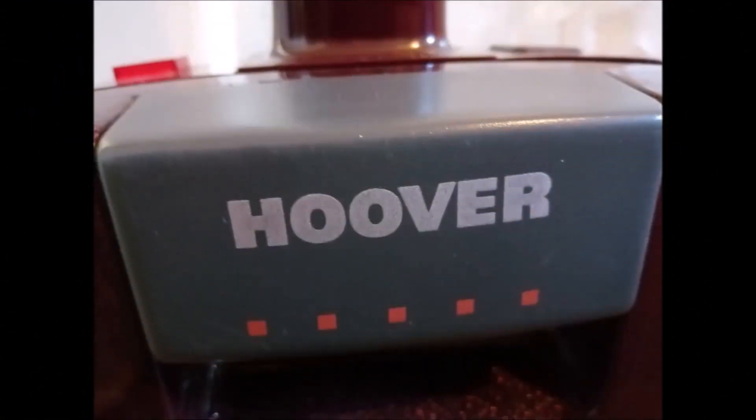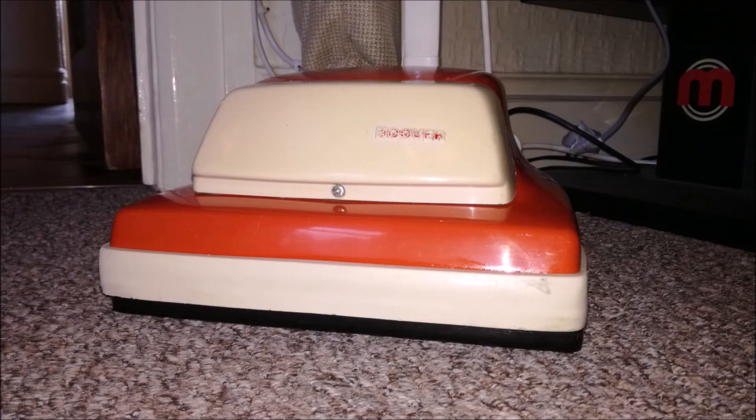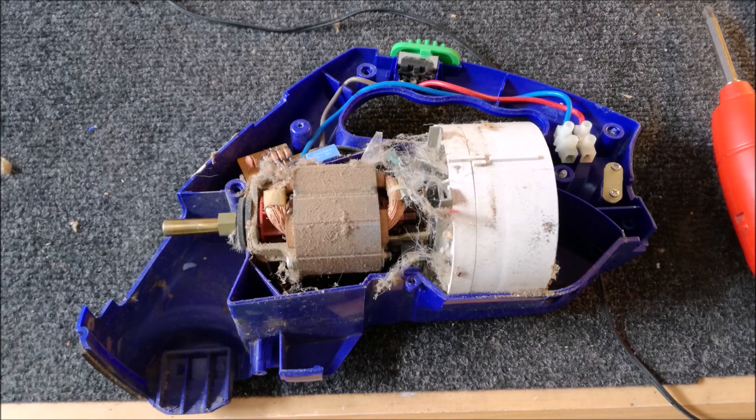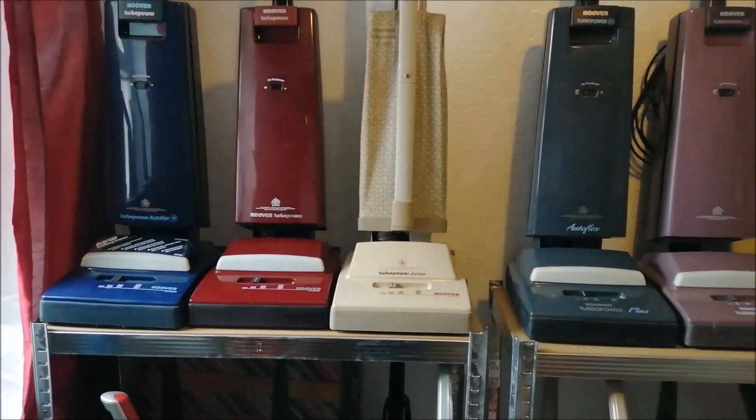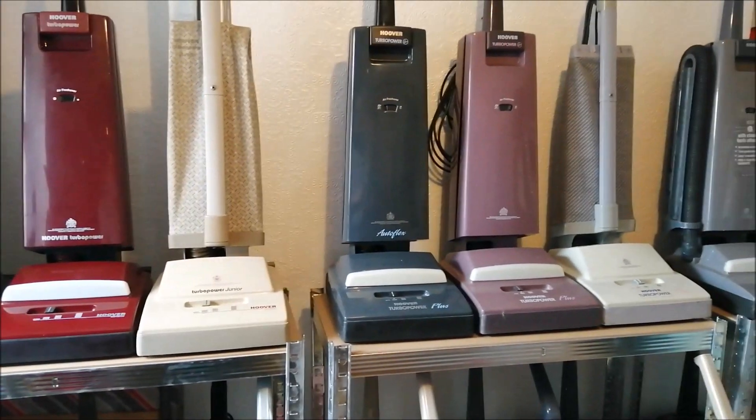Hello friends, in this video I thought I would give you an update on the progress of the Hoover room. Let's check it out — we'll have a quick scan around and see the progress that's been made.